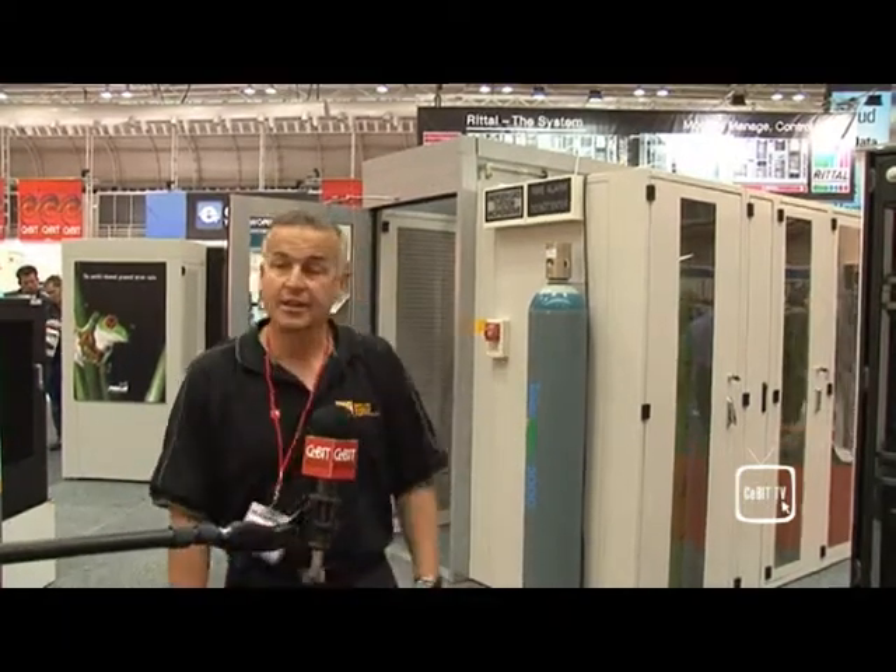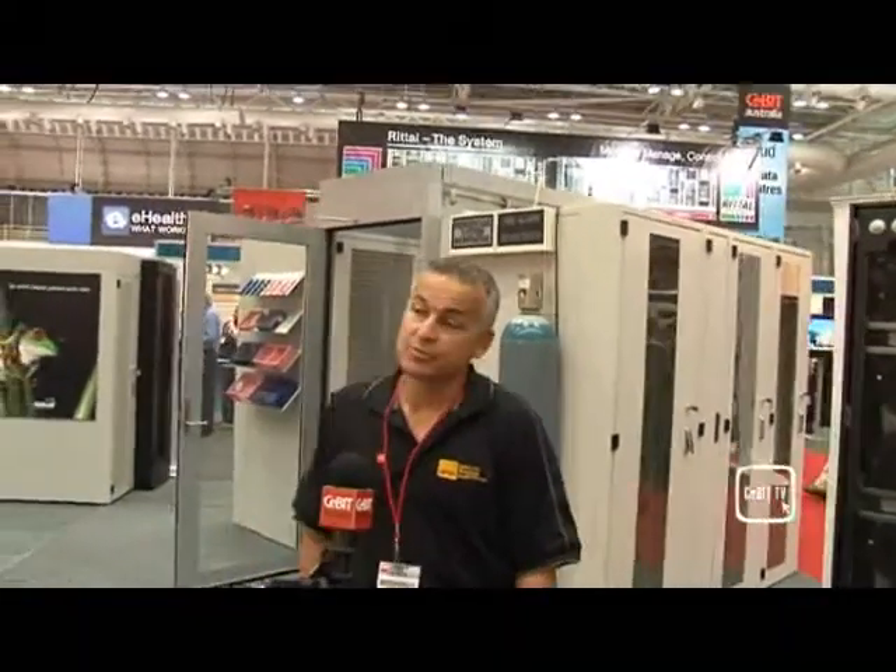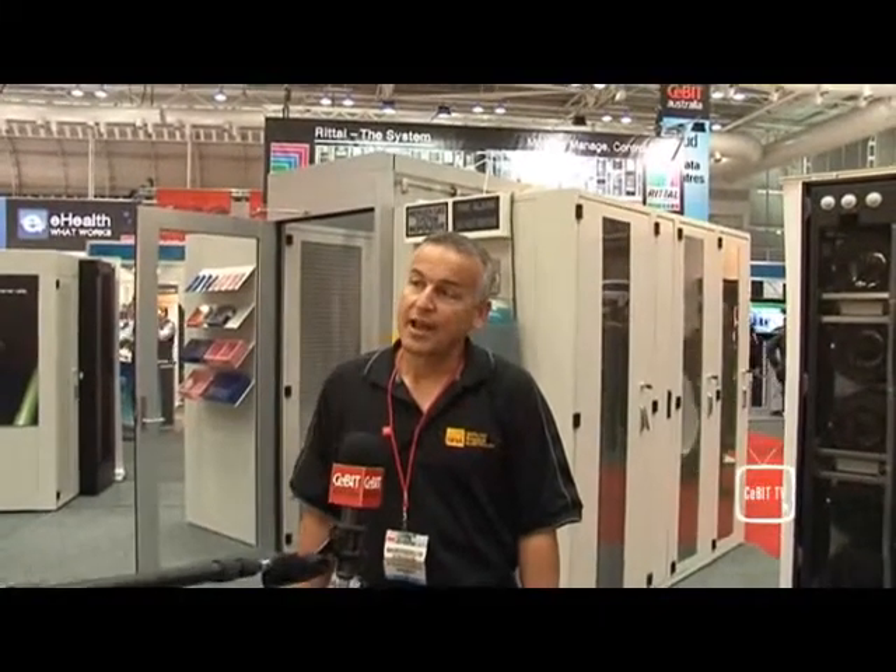This year we have what we call an IPAM cell, which is a high density cell as you can see here. We also have an IPAM system for medium density, and we've got a flat pack rack we're actually launching behind me now.